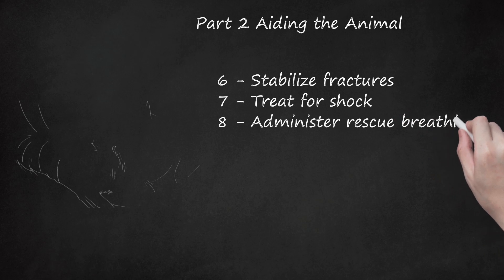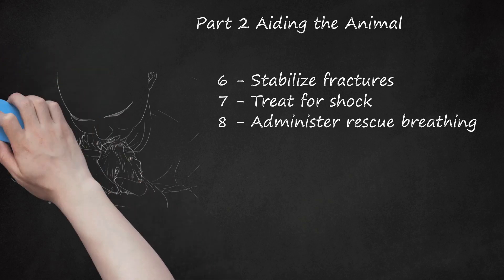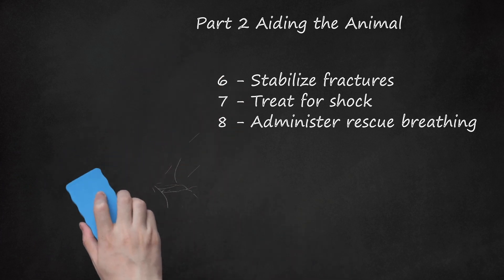Step 8: Administer rescue breathing. If the dog or cat is not breathing, you can perform a procedure similar to that used on humans. Open the dog's or cat's mouth and pull out the tongue gently until it is flat. Make sure there are no foreign objects. Close your pet's mouth again and breathe directly into its nose until the pet's chest expands. Repeat this every 4 to 5 seconds. If there are any foreign objects in the throat, remove them with pliers or tweezers first.